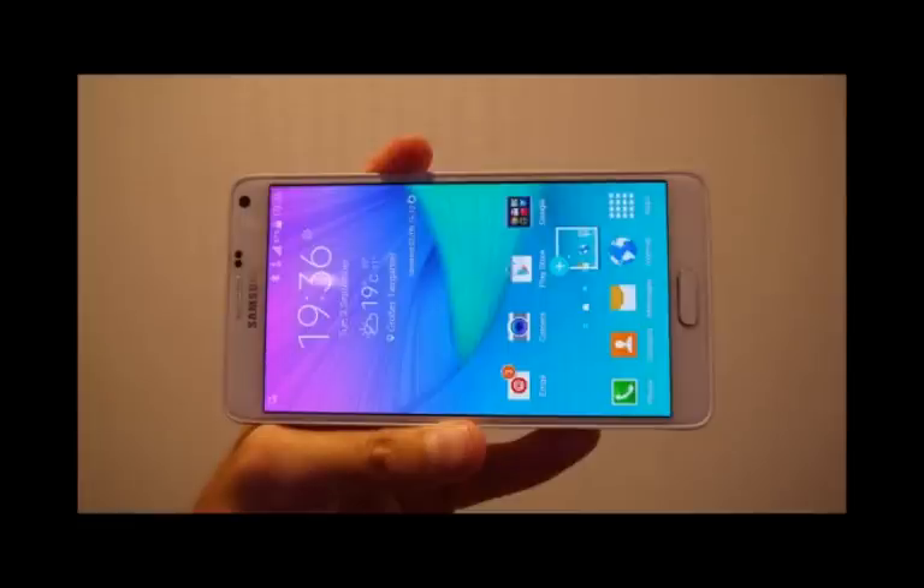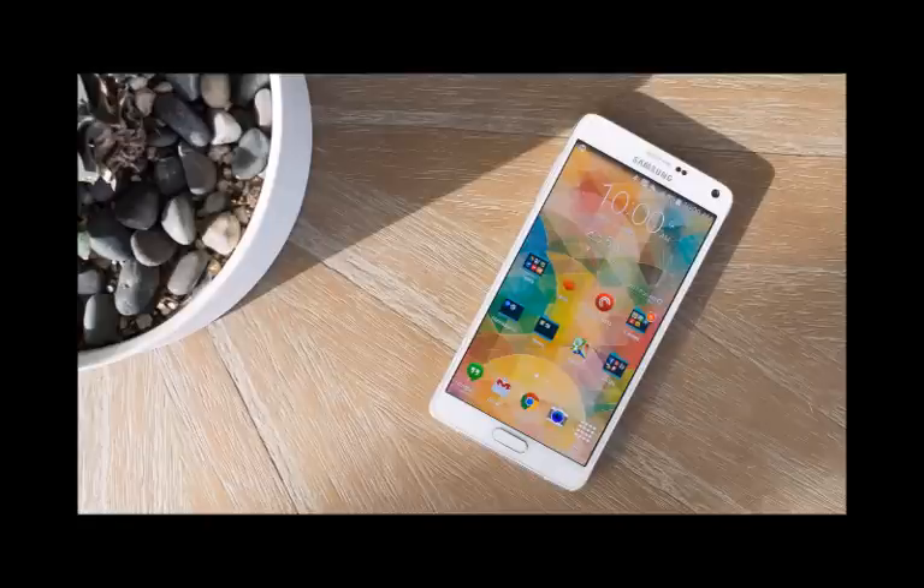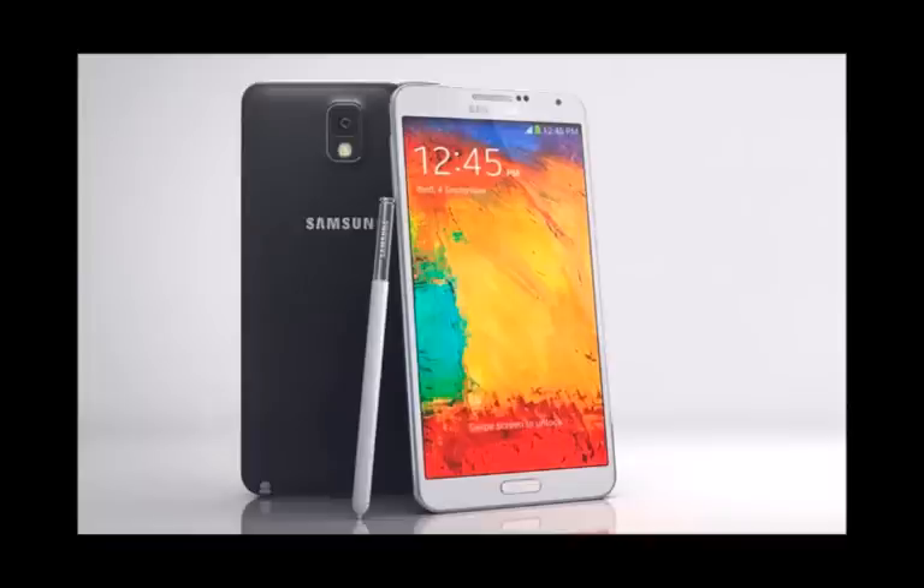The Note 4 is also the first in the Note series to get optical image stabilization for its main camera. In the Note 4, there is a 16-megapixel camera and a 3.7-megapixel front shooter for more detailed selfies.